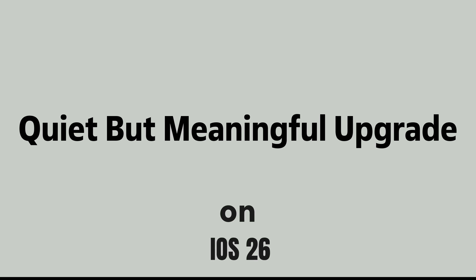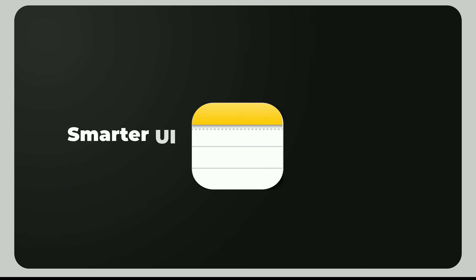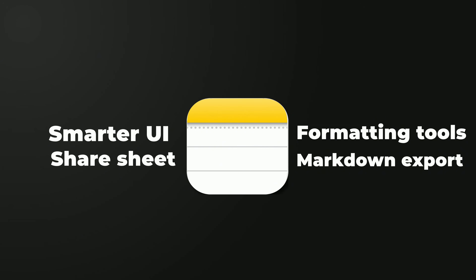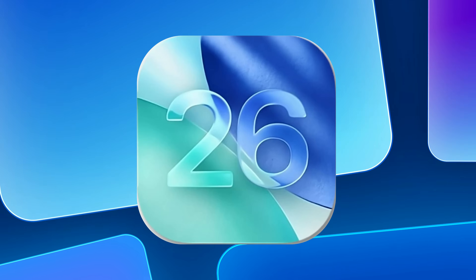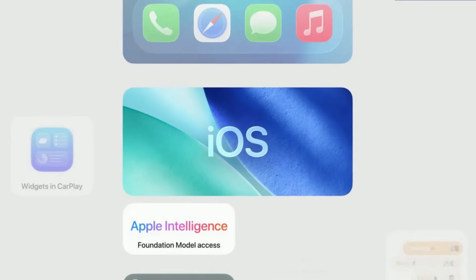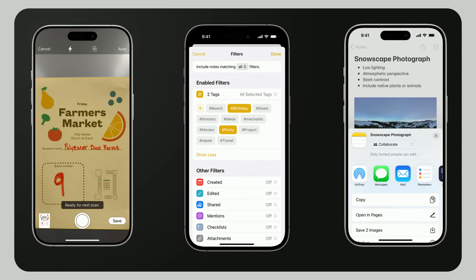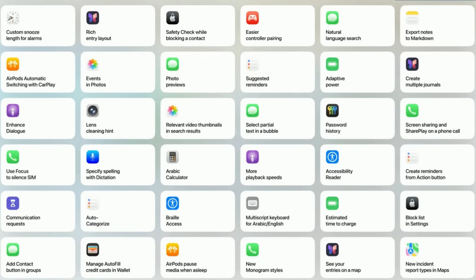The Notes app just got a quiet but meaningful upgrade, with a smarter UI layout, improved formatting tools, a cleaner share sheet, and even markdown export built right in. In iOS 26, Apple didn't go for flashy redesigns. They focused on subtle but powerful improvements that change how you capture, organize, and share ideas. Here's what's new, and what you can expect when iOS 26 officially rolls out this September.